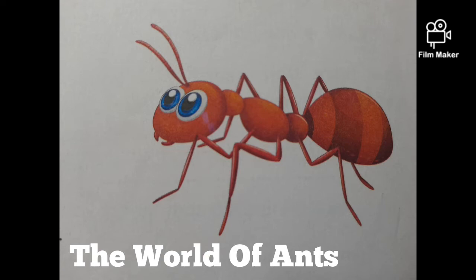but they can lift things which weigh 20 times more than their own weight. Sounds incredible, doesn't it? Ants have six legs and their legs are strong and help them to run quickly.